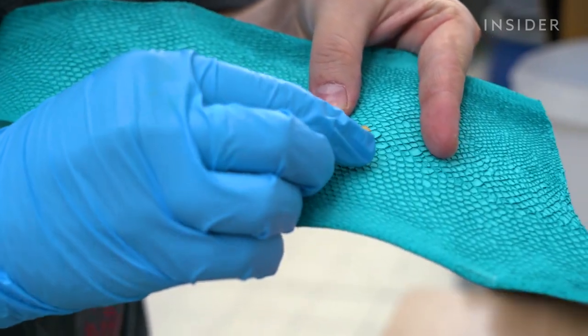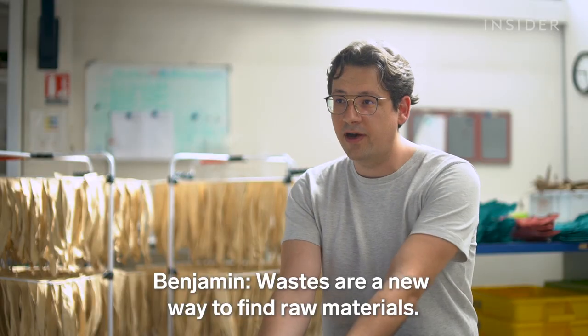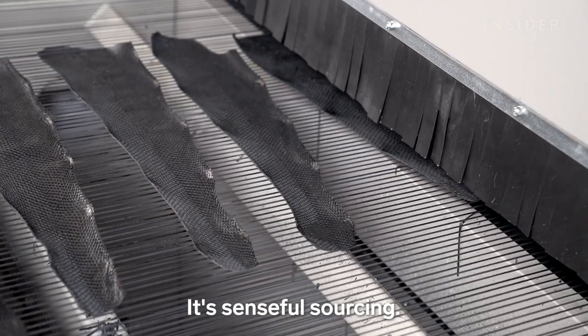The founders hope to scale up, and in the meantime want to inspire other businesses to put some skin in the game. As they put it, wastes are a new way to find raw materials — it's not an ugly way, not a smelly way, it's a senseful sourcing.